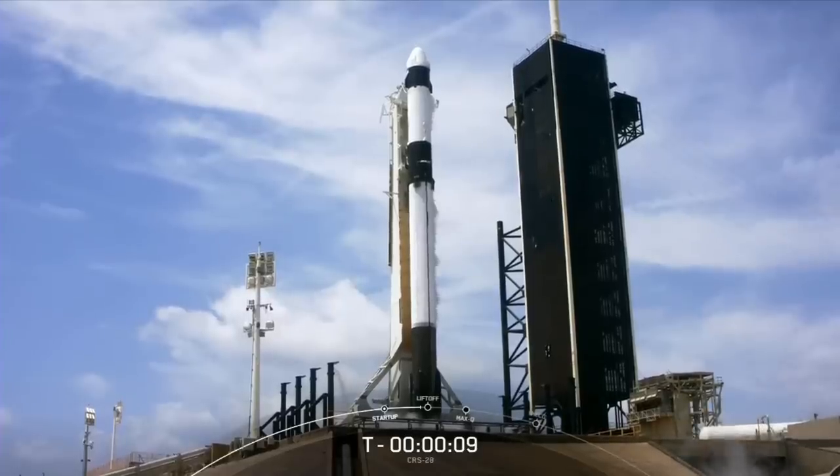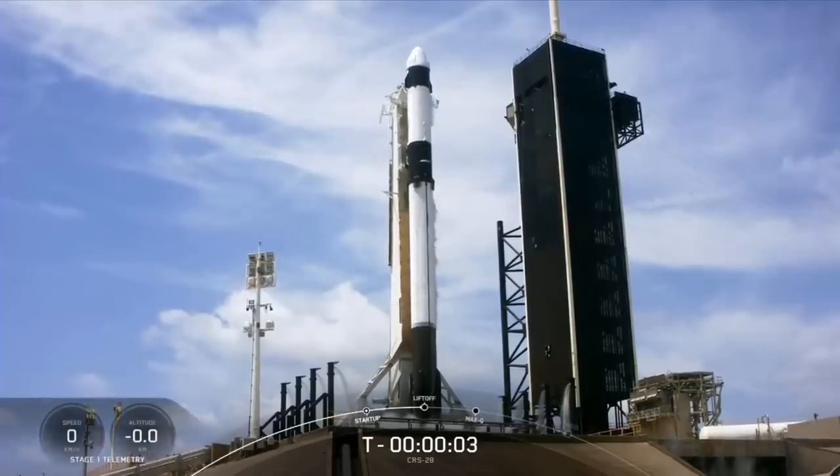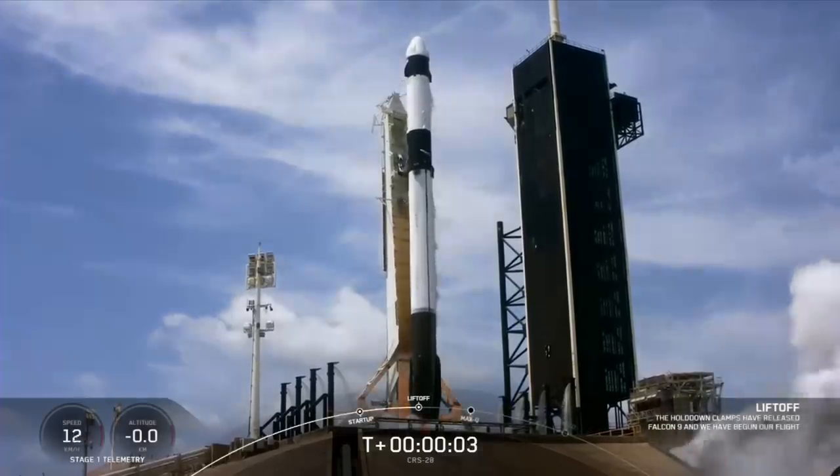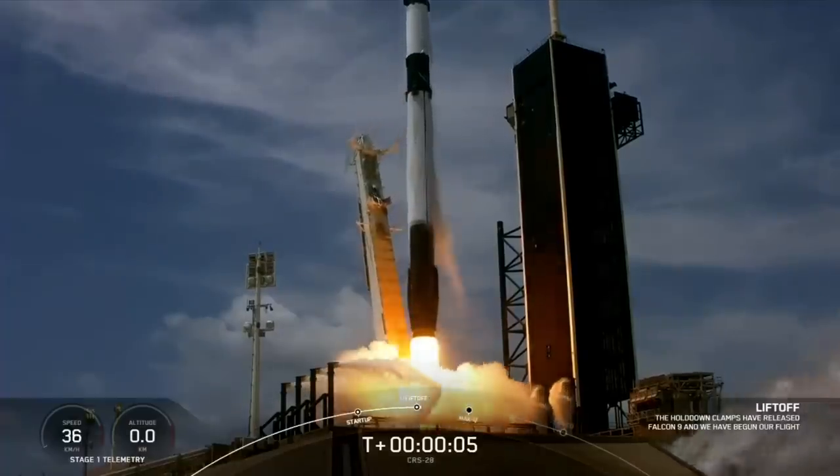T-minus ten, nine, eight, seven, six, five, four, three, two, one, ignition, engine full power, and liftoff of CRS-28. Go Falcon, go Dragon.